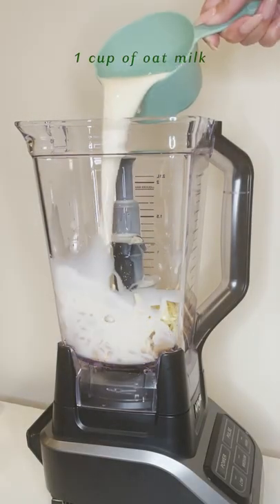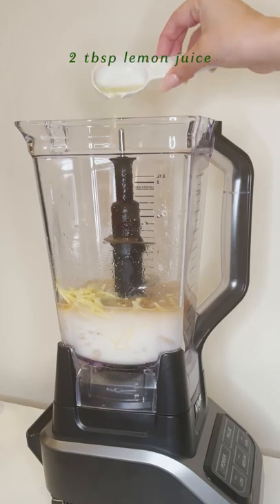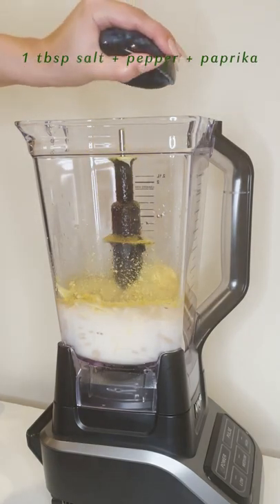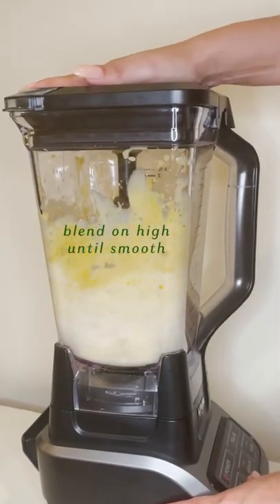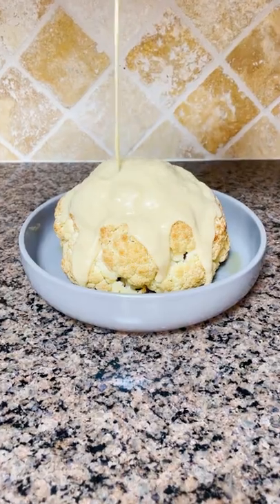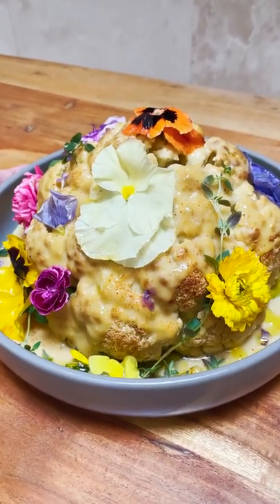I've been wanting to make a nut-free cheese sauce and the butter beans really came through. Toss in a favorite vegan cheese or two and have fun adding your own seasoning and toppings. I kept it simple with salt, pepper, and paprika and got a little bougie with edible flowers and thyme. Cauliflower never looked so good.